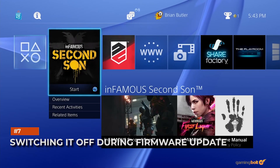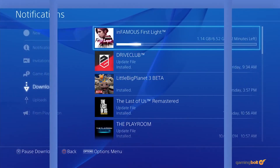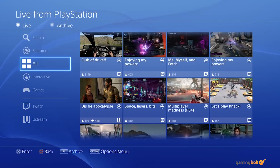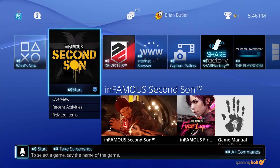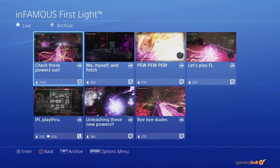Switching it off during firmware updates. Don't unplug your console or shut it down while the system firmware is being updated. Forget your hard disk potentially getting corrupted — you could brick the entire console, preventing it from ever working again. Sure, it's one way to see if that warranty is still valid, but definitely not the best or the most sane.